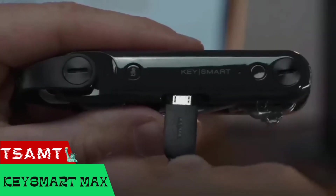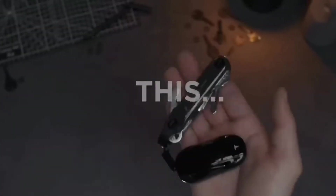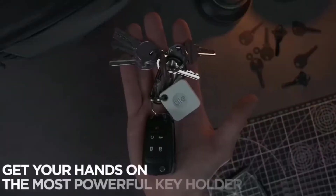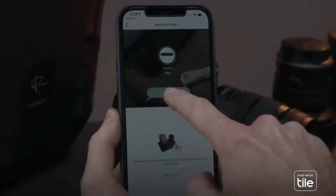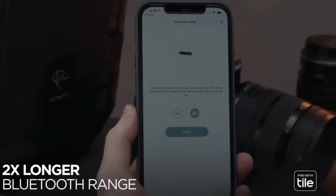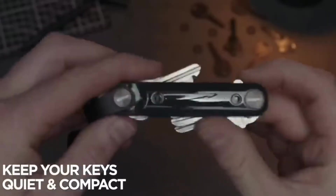The world's smartest key organizer, say the creators of KeySmart Max, for $80. They offer not only a neat organizer for 14 keys, but also the ability to quickly find the device in case of loss. You just open the special app and the location appears on the map. Additionally, you can turn on a sound signal.